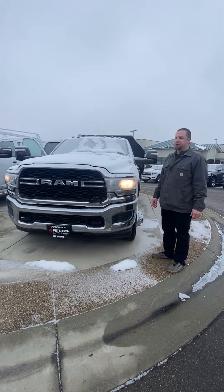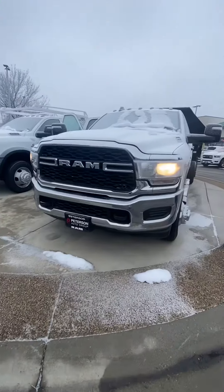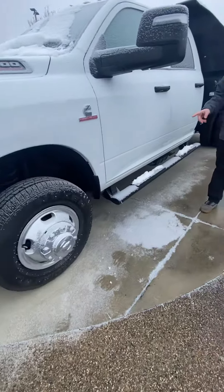Hi, Evan Leach here with Peterson Commercial. Today let's take a look at this 2023 Ram 3500 crew cab chassis. It is a Tradesman with the chrome appearance crew.